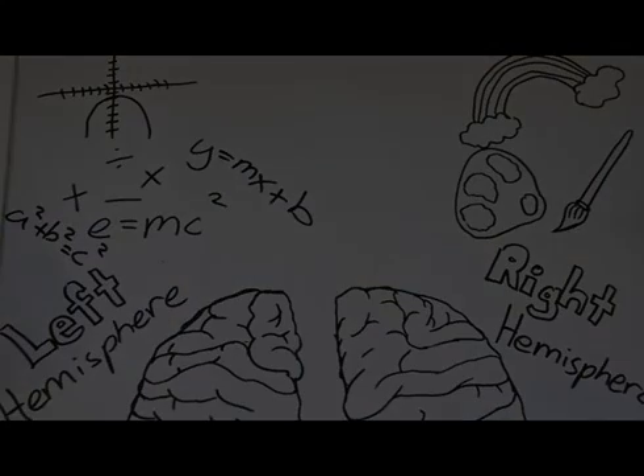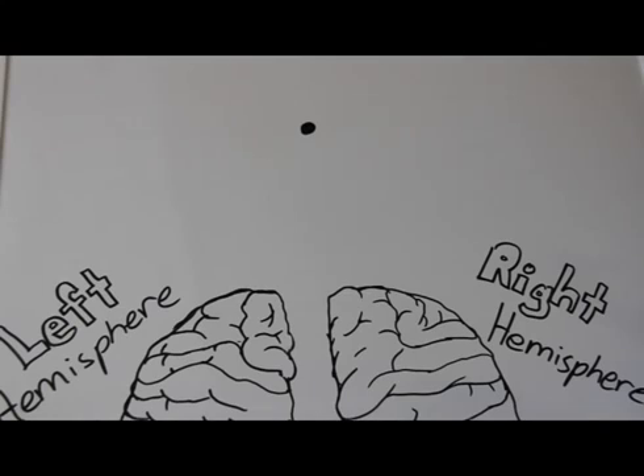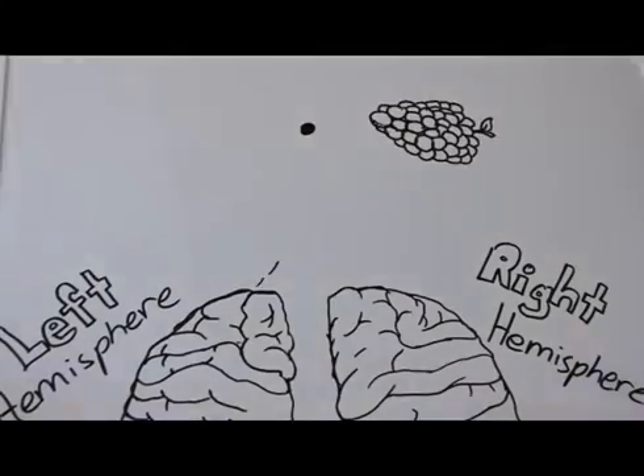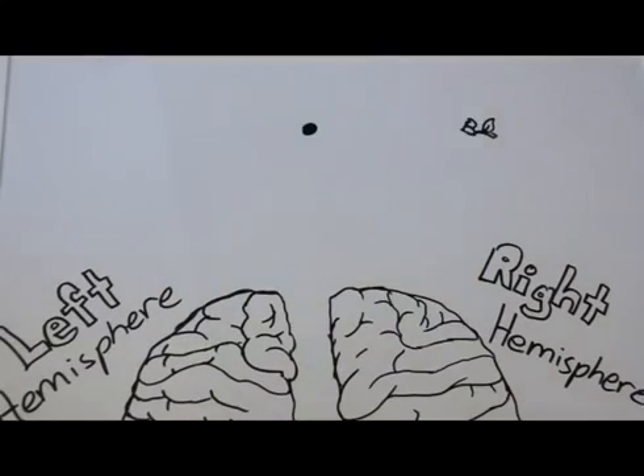Let's move on with Sperry's experiment. Roger Sperry's experiment involved a screen with a dot in the middle. He flashed pictures or words on either the right or left side of the dot. If a word is flashed to the right side, the left hemisphere senses it, and the patient with split brain is able to identify it. The same applies to a picture flashed to the right side — it goes to the left hemisphere, and the patient is easily able to name it.